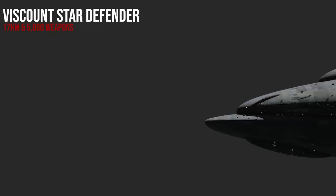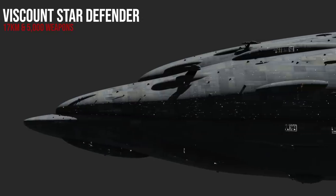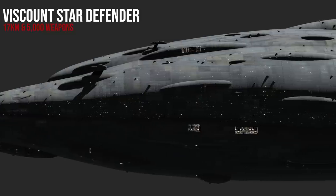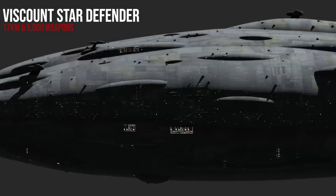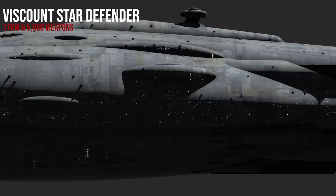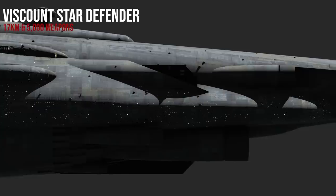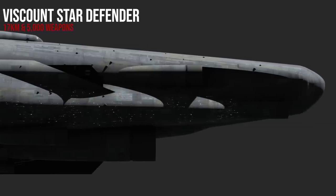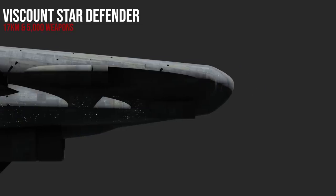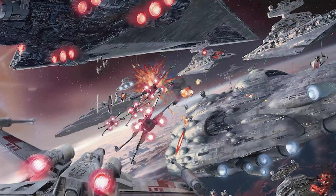Let's first talk history. As the Saga Edition of the Starships of the Galaxy Guide explains, the Viscount was one of several ship classes within the Star Defender program. Star Defenders were the New Republic's euphemistic term for Super Star Destroyers, named as such to avoid the obvious political connotations associated with building something called a Super Star Destroyer. Without prior experience or expertise building ships of this size, the first ship of the class — the Viscount itself — didn't enter service until 25 years after the Battle of Yavin, 8 or 9 years after its conception.